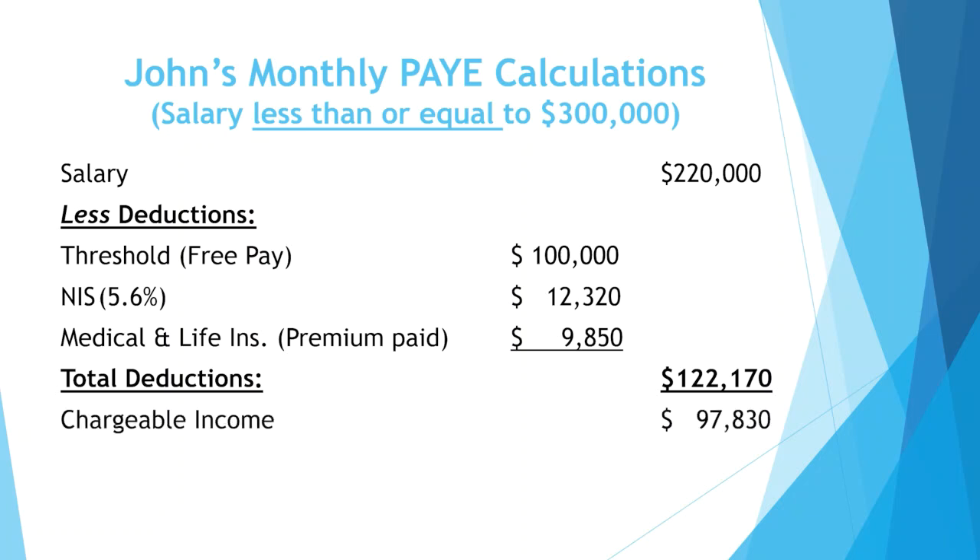John's chargeable income is $97,830. His tax payable is 28% of his chargeable income, which amounts to $27,392.